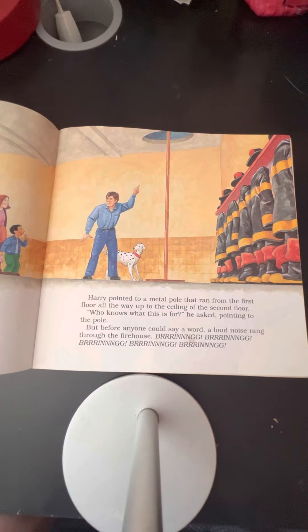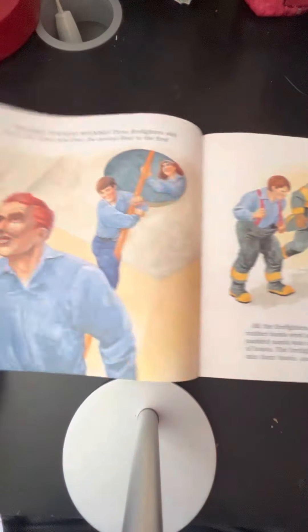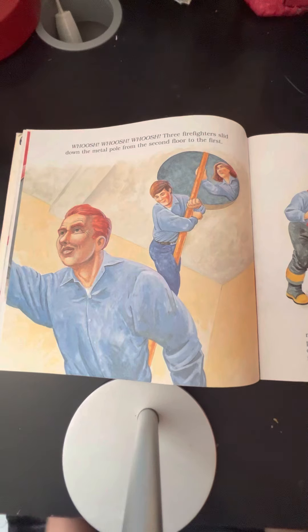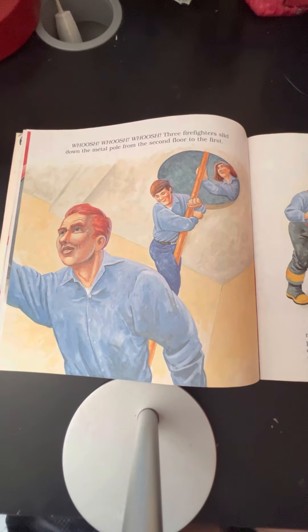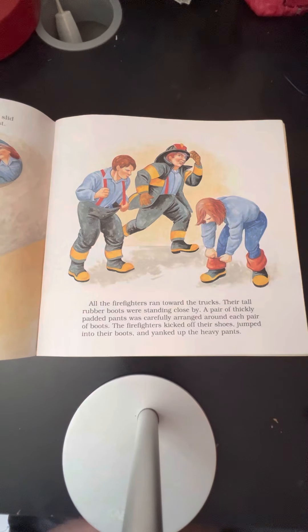Before anyone could say a word, a loud noise rang through the firehouse — ring, ring, ring! Whoosh, whoosh, whoosh. Three firefighters slid down the metal pole from the second floor to the first. All the firefighters ran toward the trucks.